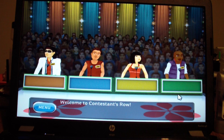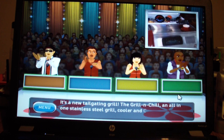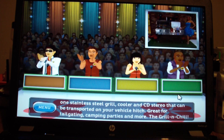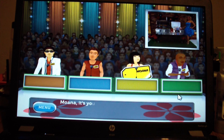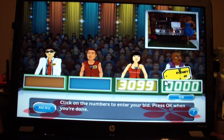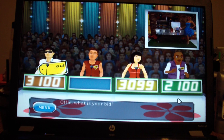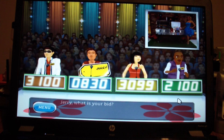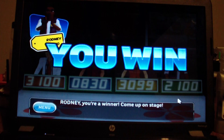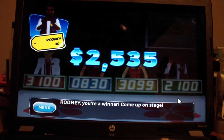Welcome to Contestant's Row. Here is the item up for bids. It's a new tailgating grill — the Grill and Chill, an all-in-one stainless steel grill, cooler and CD stereo that can be transported on your vehicle hitch. Great for tailgating, camping parties, and more. Let's see who bids the closest without going over. I'm going to bid $2,100. There we go. I made it. That was close. So my run does continue.